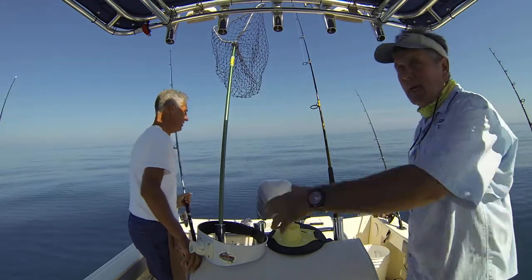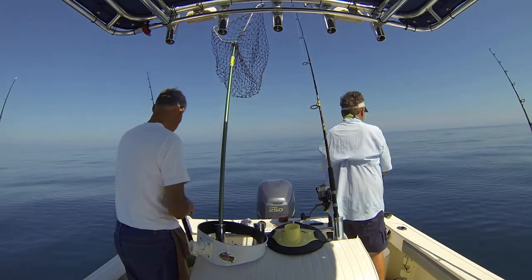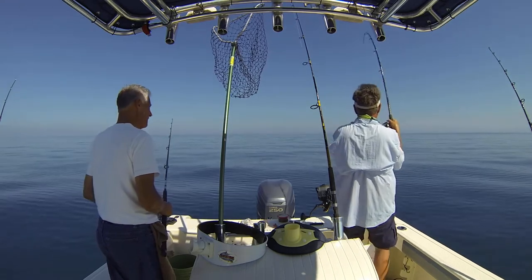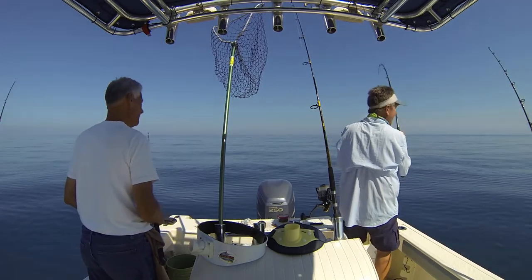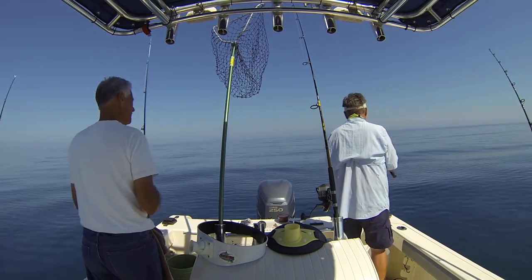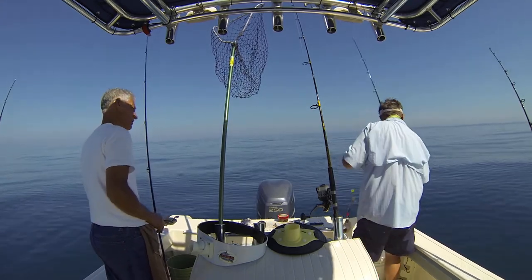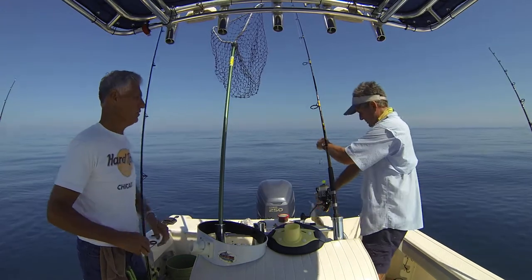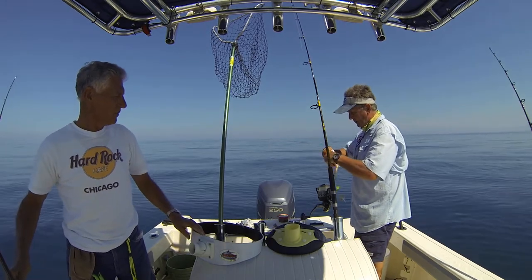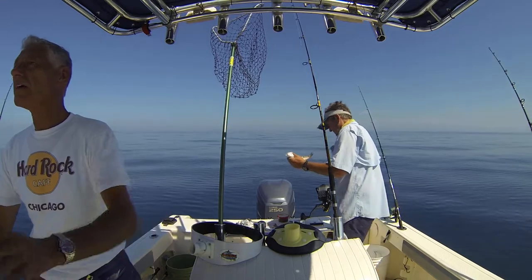We got another fish on! Look at that — every time we put down we get fish, fish, fish. Bring it in, George, bring it in. Taking drag. Come on, big guy. I don't know if you know the sand fish, but we love the sand fish — beautiful fish. Everybody eats perch, this is even better.